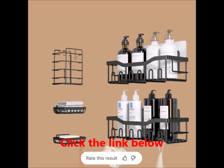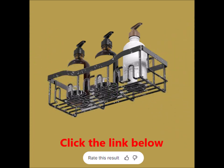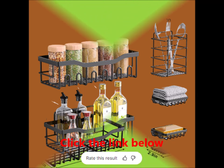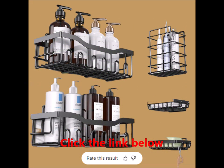Efficient storage for any space — this shower caddy set isn't just for the bathroom. Its stylish design and functionality make it an excellent choice for the kitchen as well. The rounded edges of each shelf ensure that you won't accidentally scratch yourself while using them. Whether you're organizing your bathroom essentials or keeping your kitchen items neatly arranged, these shelves are the perfect addition to your home decor.